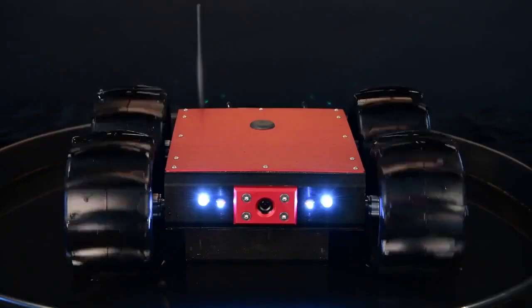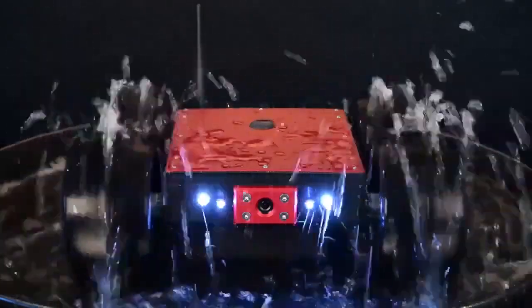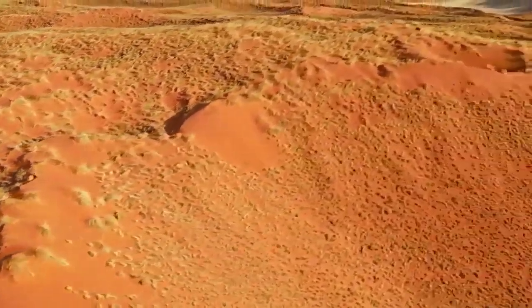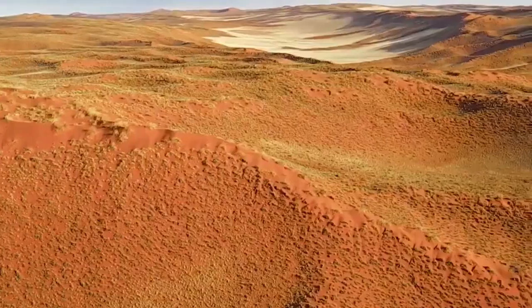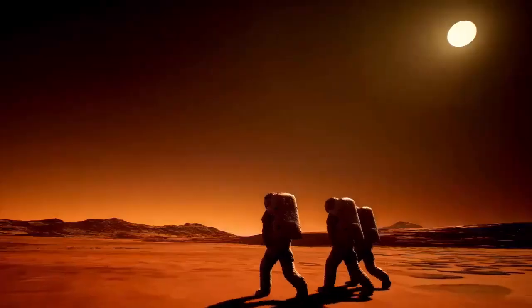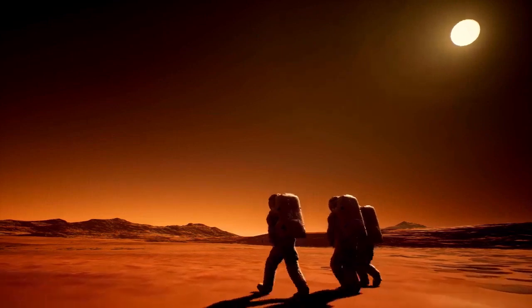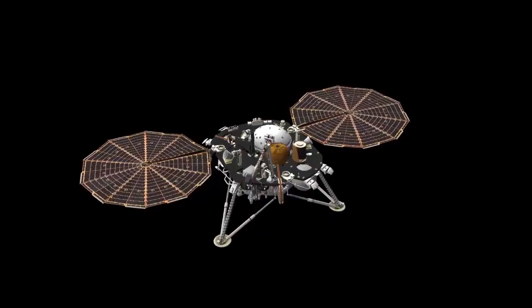Its purpose was to examine the Martian geology and climate and determine if conditions were suitable for microbial life. In 2021, Perseverance arrived with even more advanced equipment, tasked with searching for signs of ancient life and collecting samples to be returned to Earth in future missions. Through the lenses of these rovers, we've received an extraordinary visual and scientific exploration of Mars' landscape, geology, and climate history.